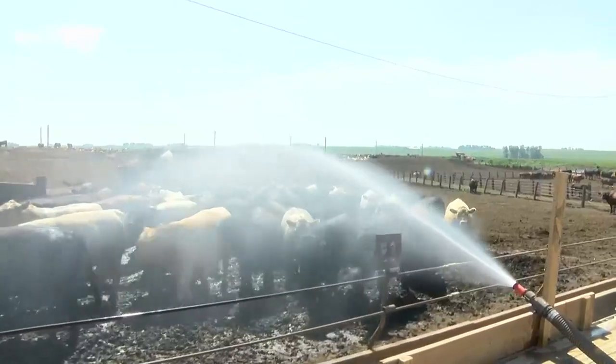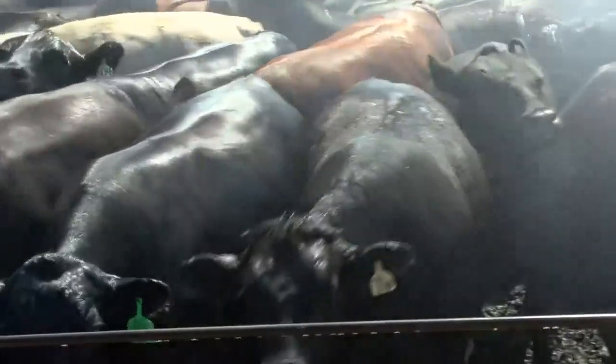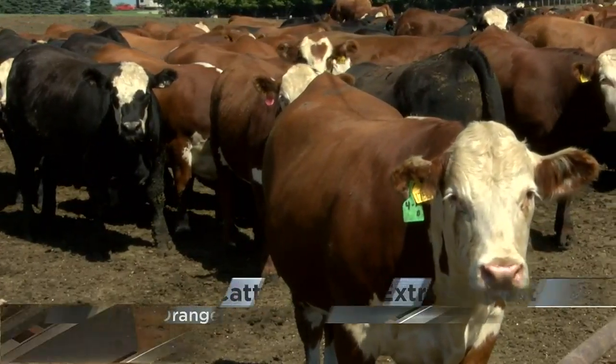With temperatures toying with triple digits in recent days, cattle farmers try to keep their livestock cool as things heat up. We have kind of an unusual heat event here — a combination of not very much airflow, humidity, and obviously the temperature. All of those things together can make a deadly combination for the cattle.